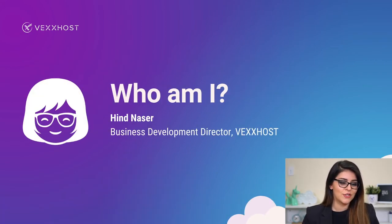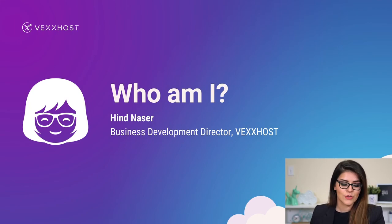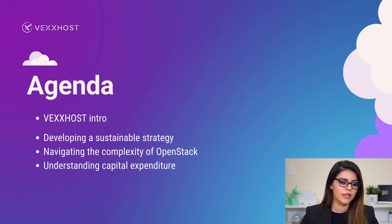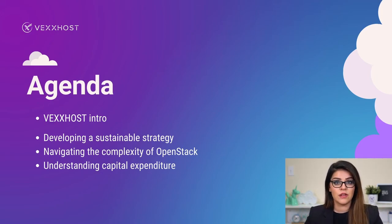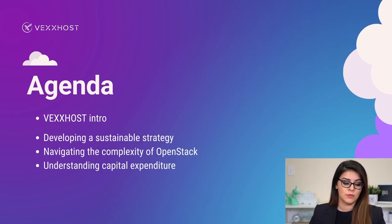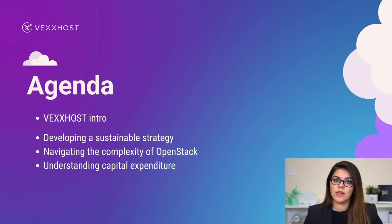Before we get started I just wanted to introduce myself. My name is Hint Nasser and I'm the Business Development Director at Vexos. In this talk we're going to cover a little intro about Vexos, and then a few key points everyone needs to know if you're looking to embark on the OpenStack private cloud journey — developing a sustainable strategy, navigating the complexity of OpenStack, and understanding the capital expenditure associated with building a private cloud.